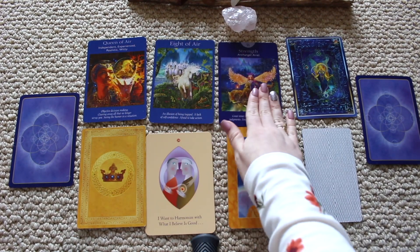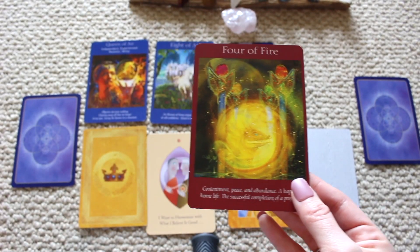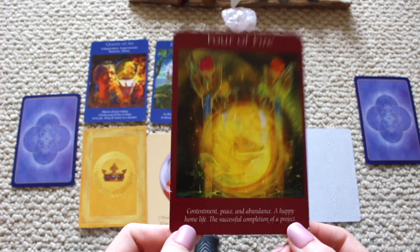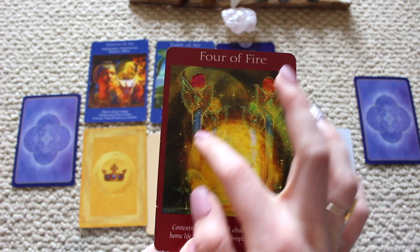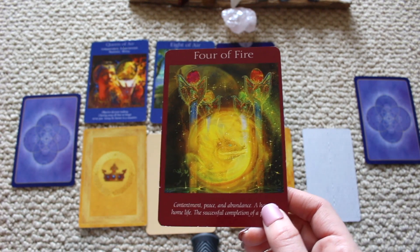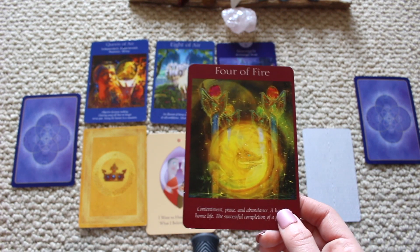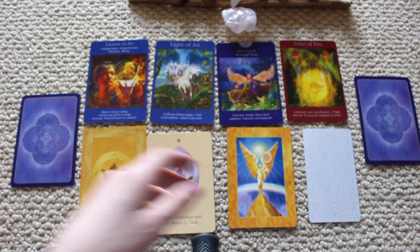We have the Four of Fire: rewards, contentment, peace, abundance, a happy home life, the successful completion of a project. This season you're going to complete a project and have abundance again. Things will come full circle. Work with your solar plexus chakra and your willpower because you're a hard worker and you will be rewarded. Navigate through these obstacles and count your blessings.